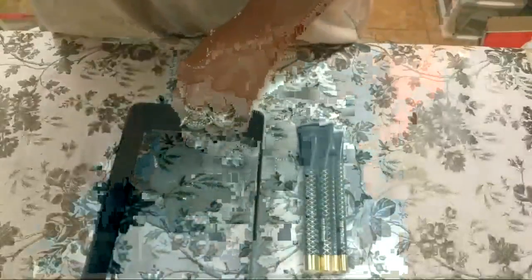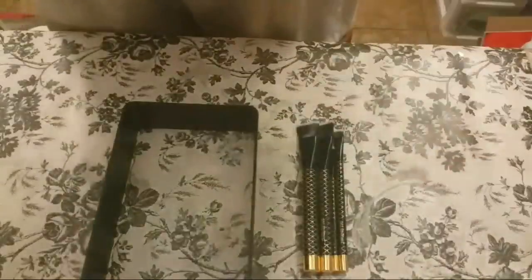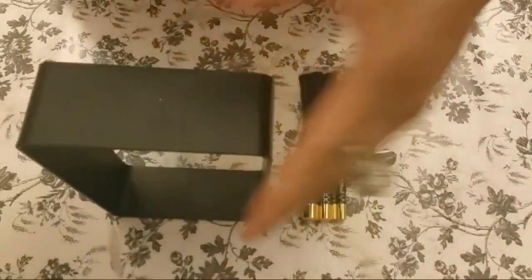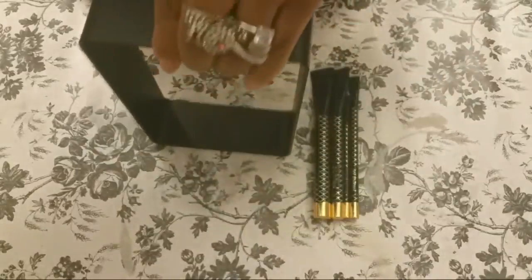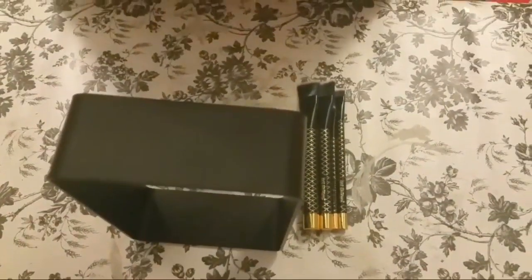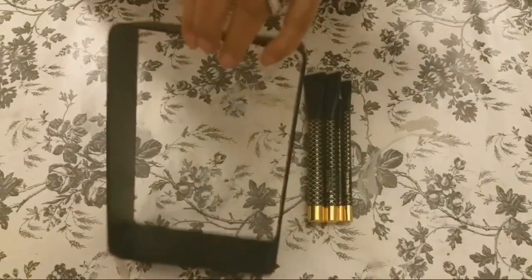Hi guys, Angie Bell with My Fairy Treasures. Let me just make sure I get my camera kind of situated. There we go. Let me see about this being put here so you guys can see things. Just talk amongst yourselves while I get my camera set up so you guys can see everything.